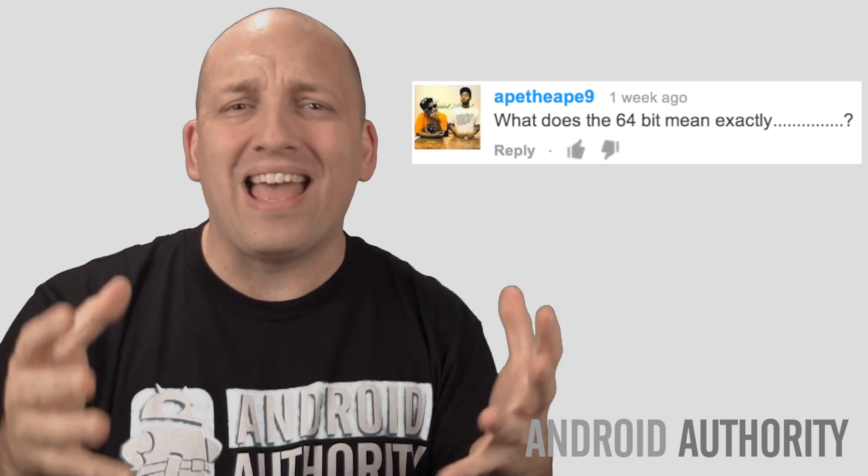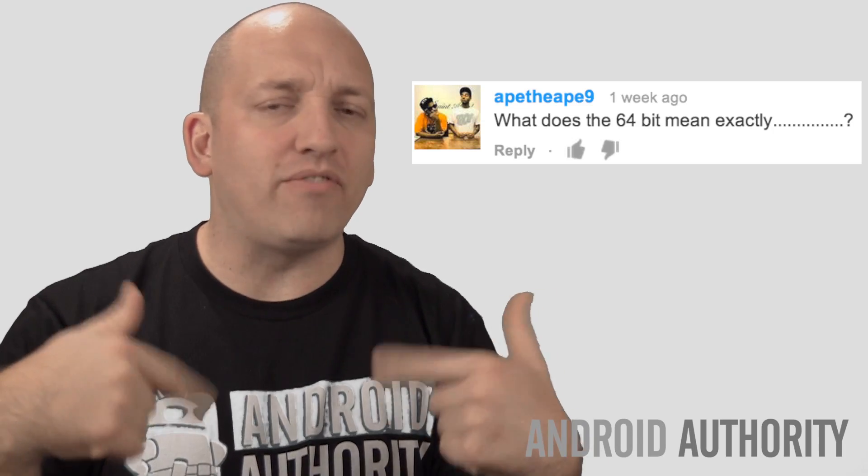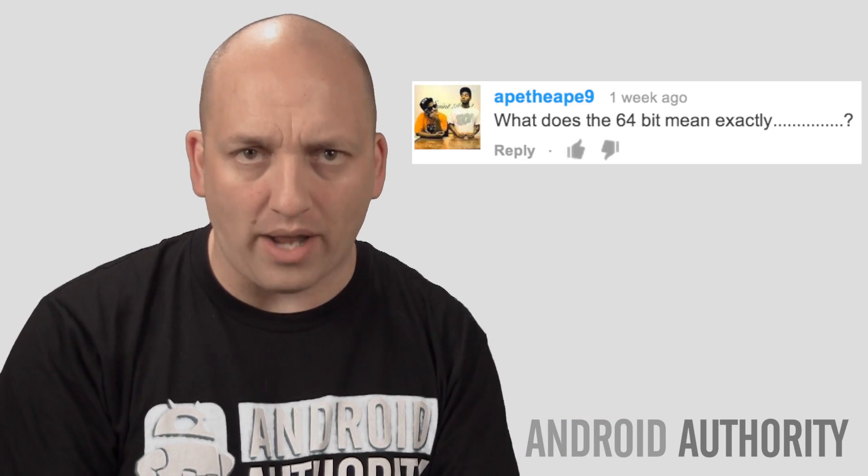So let's talk about a really popular question. The most recent comes from ApeTheApe9 and Abdul, where they ask: what is a 64-bit processor, what does it mean, and what does it mean for me and any future phone I might buy?